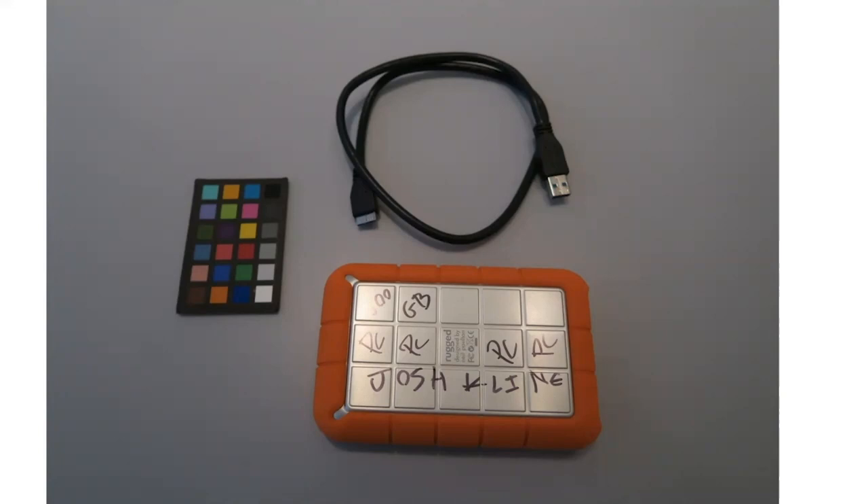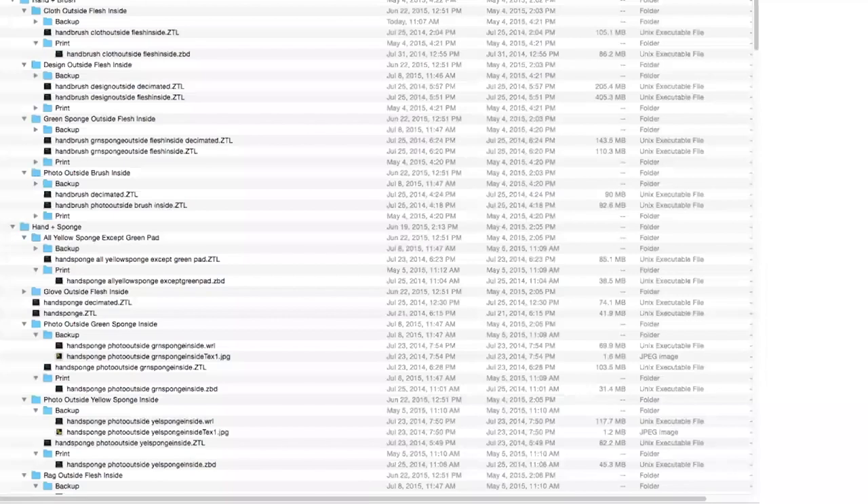I was first introduced to Cost of Living Aleda through a hard drive pictured here, and then all of the digital files on it. Looking at the file formats for each printed component of the work, Josh Klein provided a .ZVD file for printing purposes and then a folder of backup files that included a ZTL — a project file for the 3D modeling program ZBrush — a WRL 3D model, and a JPEG image.